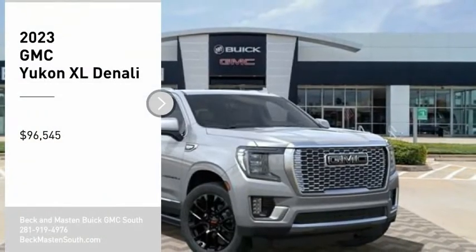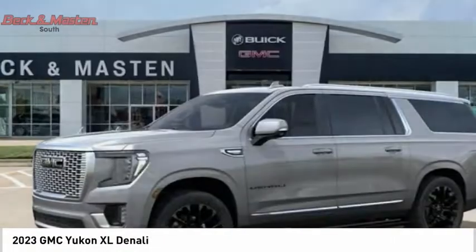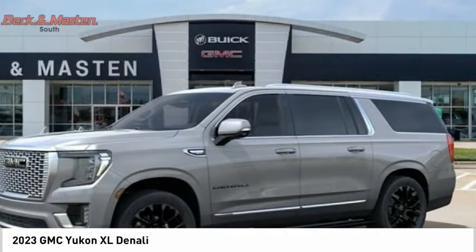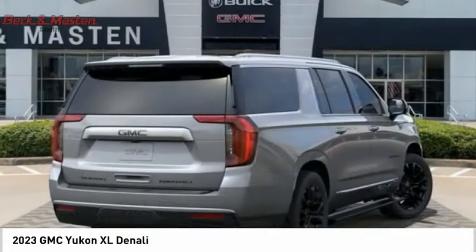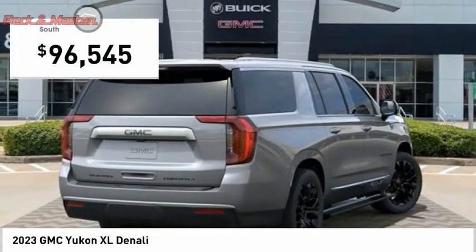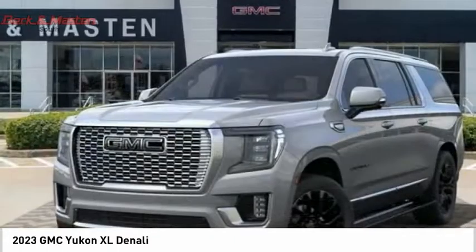Stop by and take a look at the 2023 Yukon XL. GMC Yukon XL is a great choice for families who need a full-size SUV with maximum seating. The looks don't hurt either, and it is priced below $100,000. Here are some of this vehicle's great options.